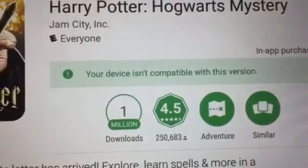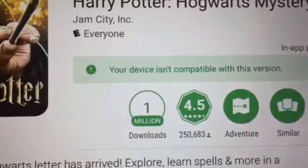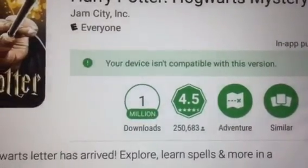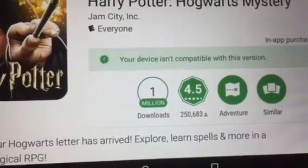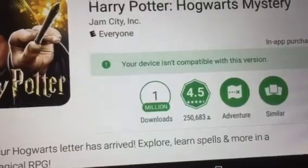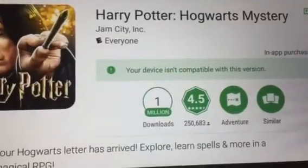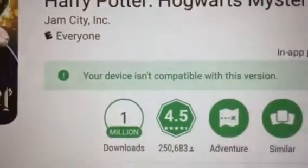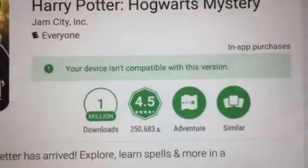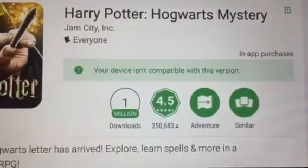Does anyone know what that means or why it wouldn't be compatible? I downloaded Google Play on my Fire tablet and basically everything from Google Play has been working fine — I really haven't had a problem except for this game. I can only download it on my iPhone, which is fine, but I really wanted to play it on my tablet.